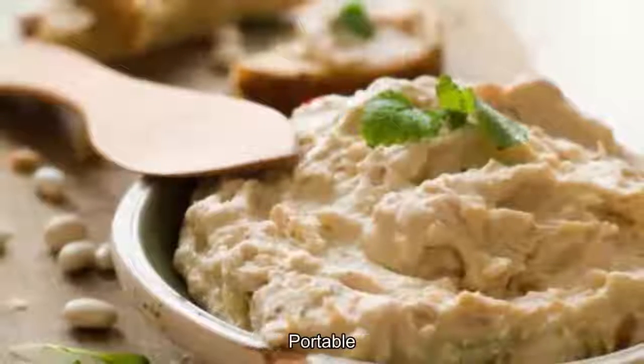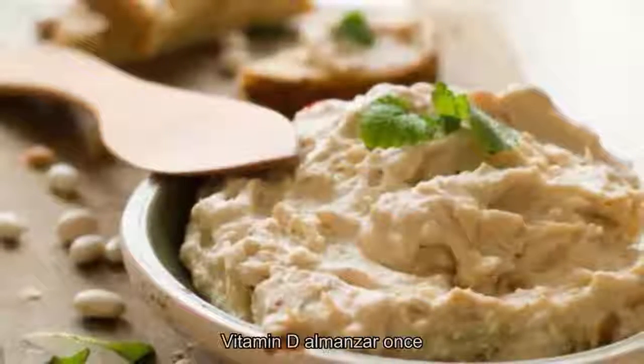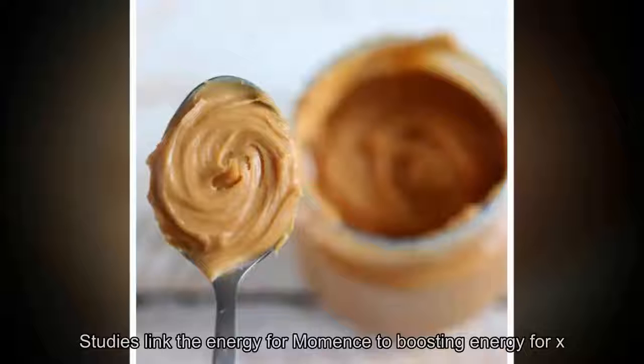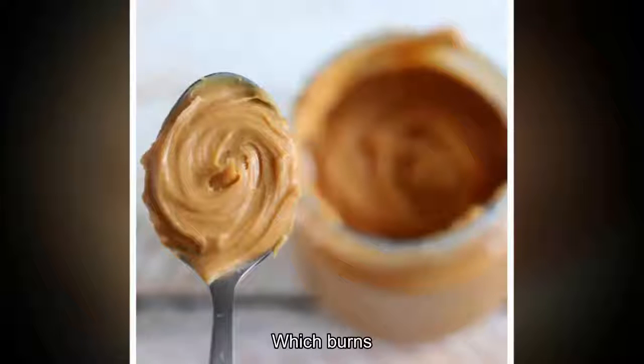9. Almonds. Crunchy, portable, and super high in fiber, magnesium, and vitamin B, almonds are one snack that quickly converts to the energy you so desperately need mid-afternoon. In fact, studies link the energy from almonds to boosting energy for exercise and rising metabolism, which burns calories.